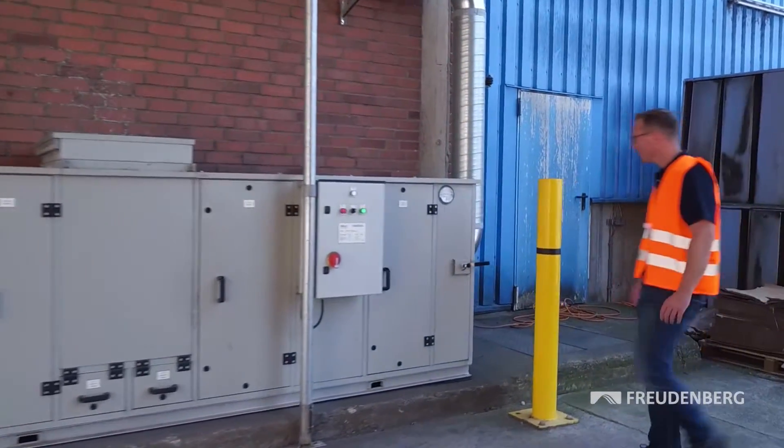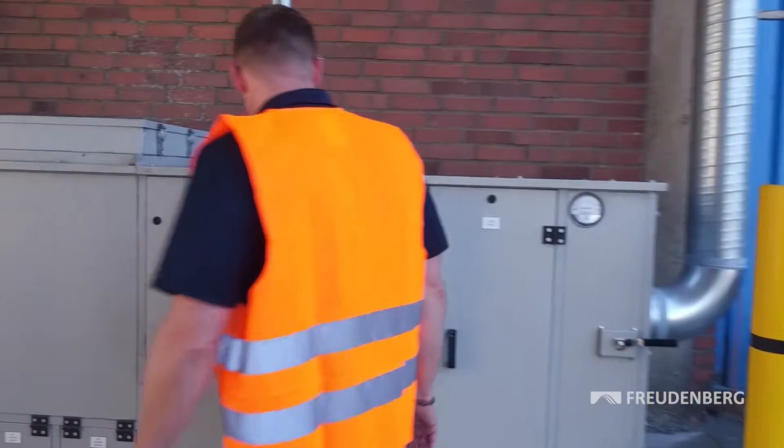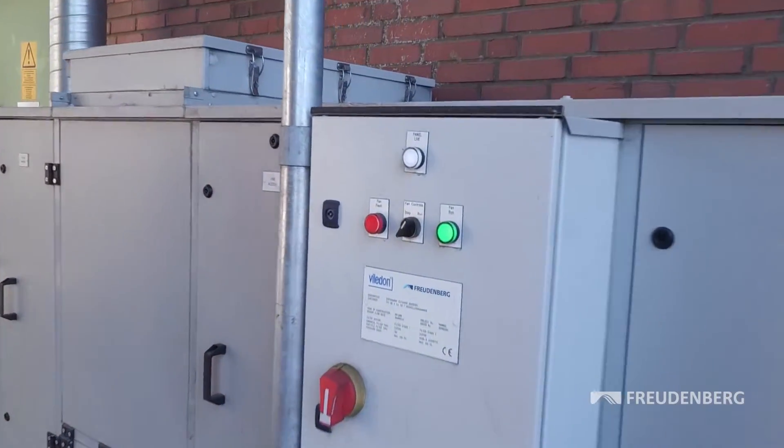Clean air, trouble-free production, satisfied customers — that's the all-inclusive triple package from Freudenberg.